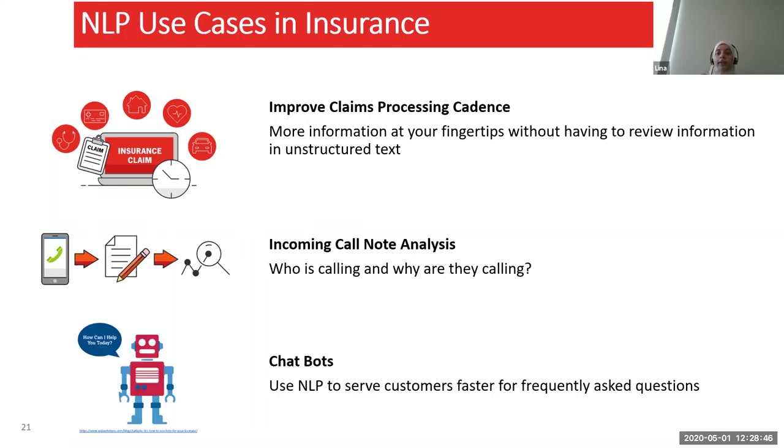Chatbots are another use case. We can use them to answer easier questions at the start and route the more complicated ones to humans, simply taking some load off staff so they can focus on complicated things. We can then analyze the chatbot transcripts and add frequently asked questions to our website, which will reduce the number of chats — both to the bot and to humans.